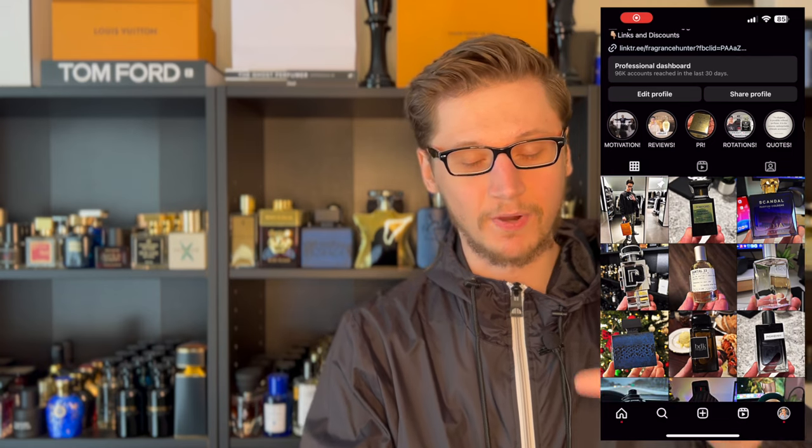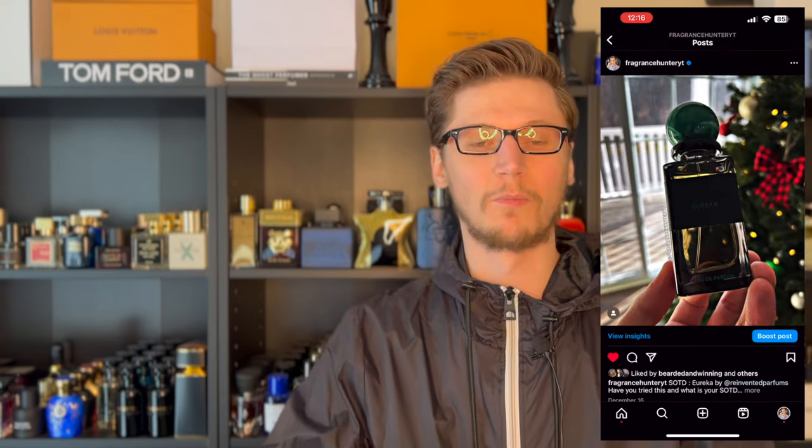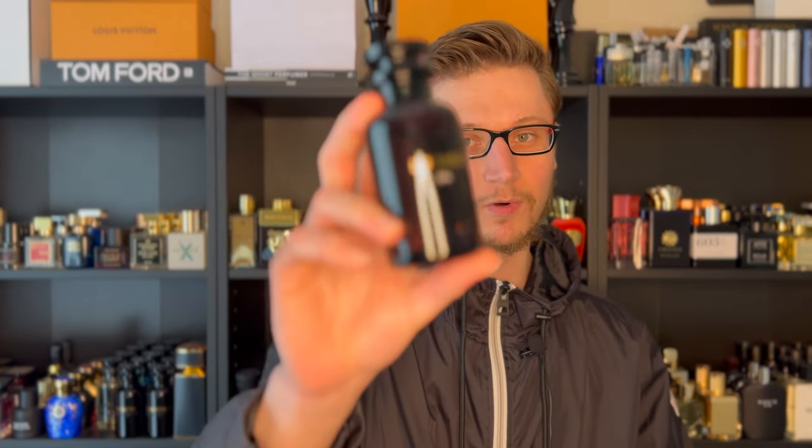Today I'm bringing you yet again another Louis Vuitton review. I feel like I've reviewed almost every single Louis Vuitton at this point, but my newest one that I got in the collection is of course Les Sables Roses, and I cannot wait to bring this review for you.